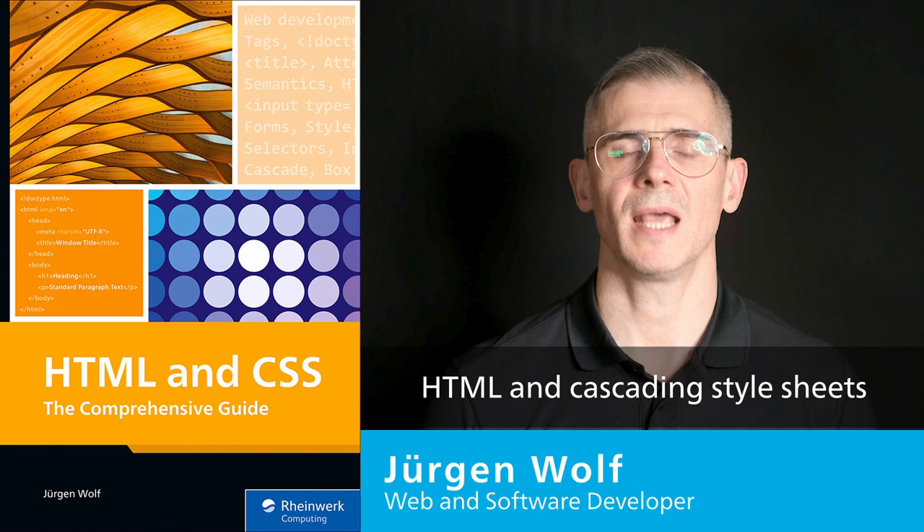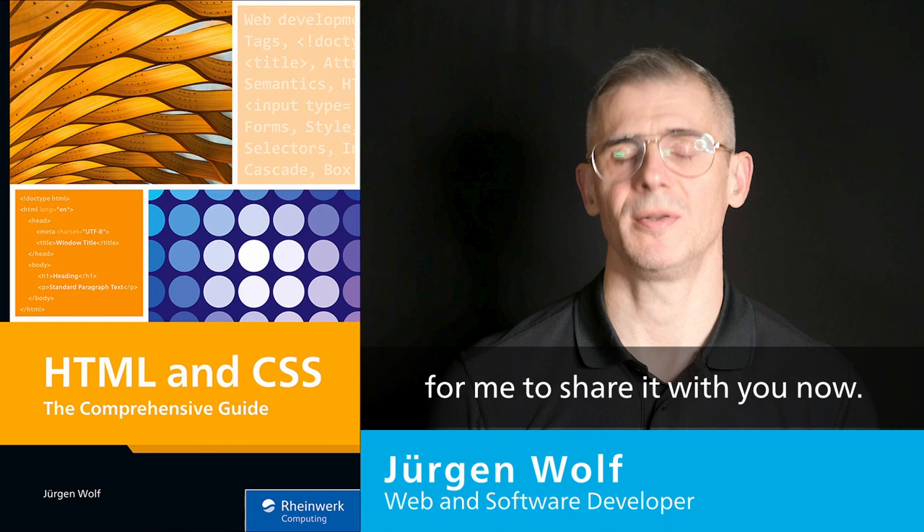My work is about HTML and Cascading Style Sheets, and I have been writing this book for a very long time. So it's a pleasure for me to share it with you now.